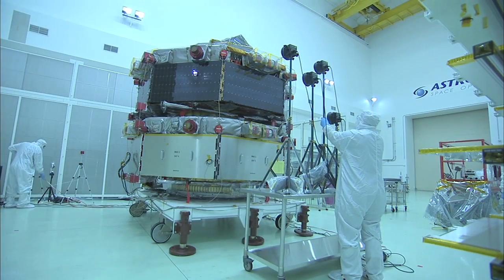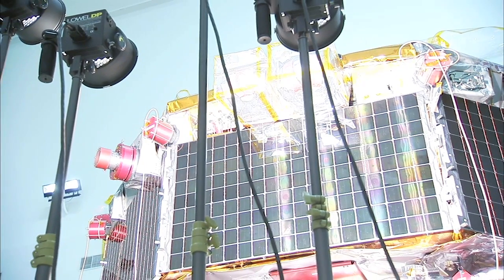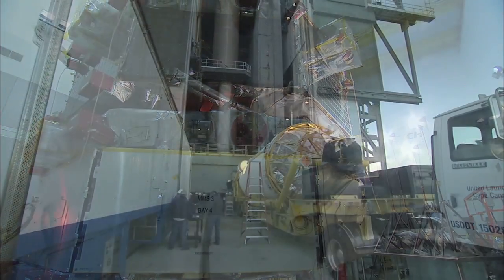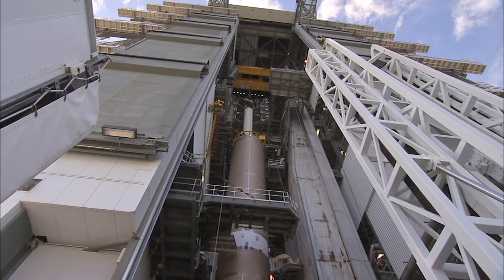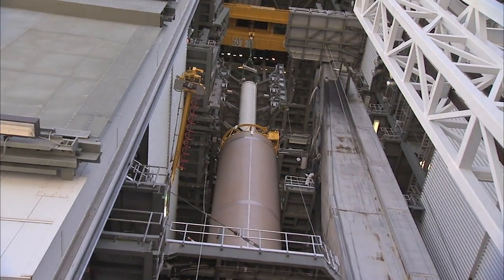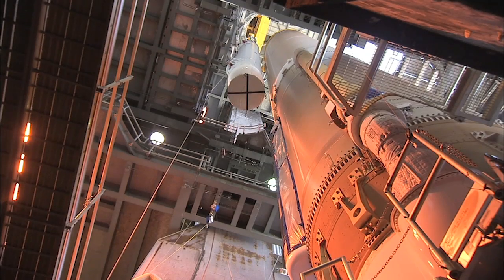Solar array illumination testing on the MMS spacecraft was wrapped up, and the two mini-stacks were fueled in mid-January. Assembly of the rocket at Space Launch Complex 41 began February 4, when the first stage was hoisted into position inside the Vertical Integration Facility. The rocket's two solid fuel motors were installed in the following days.